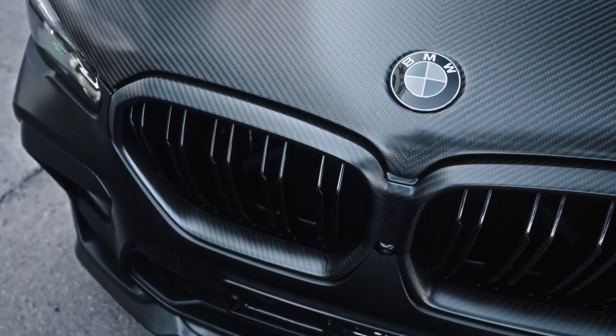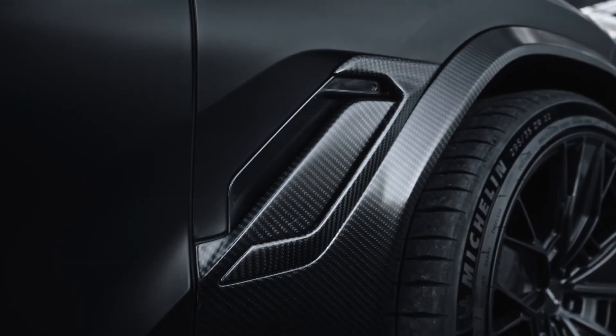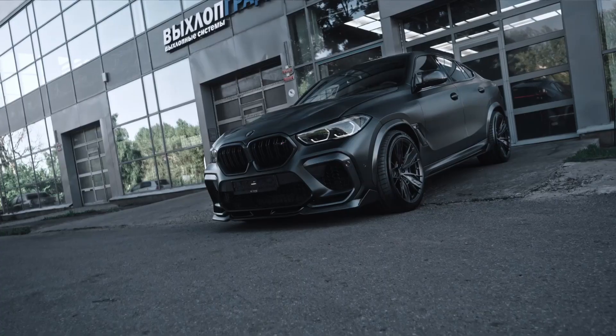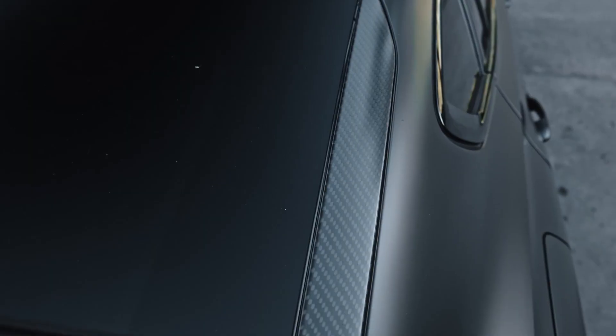With a fully upgraded suspension and reinforced chassis, the Minotaur is built for speed, agility, and off-road dominance. Whether on the highway or the track, this BMW is an absolute powerhouse.